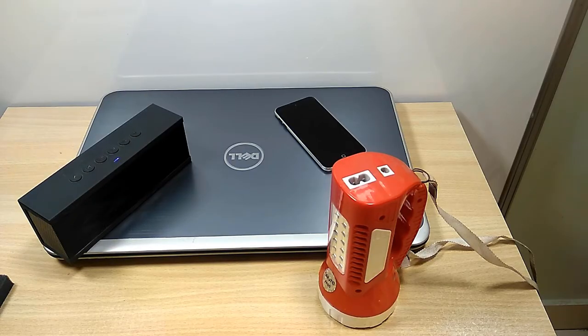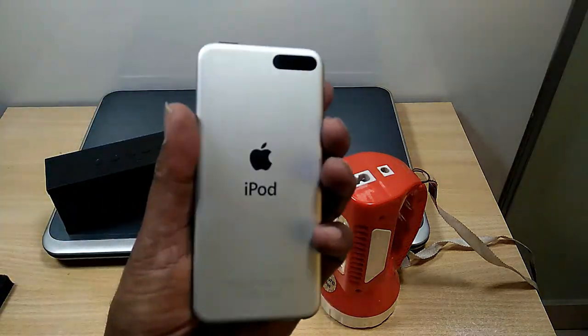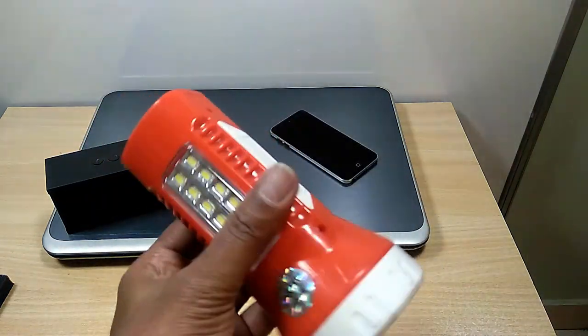Some of the instruments that use rechargeable batteries are laptops, cell phones, Bluetooth speakers, and rechargeable torches.